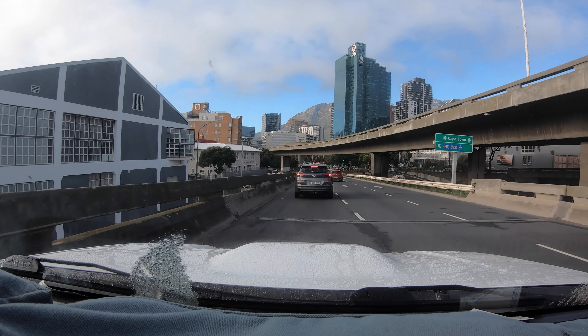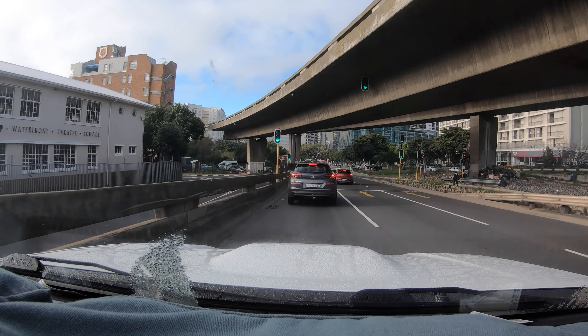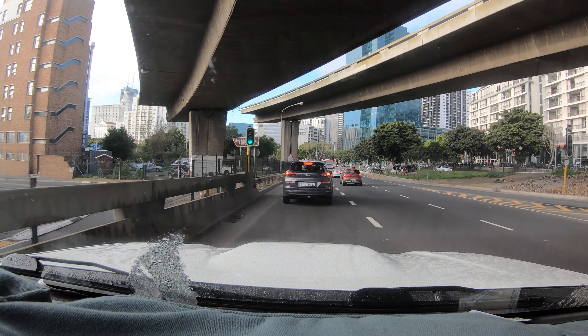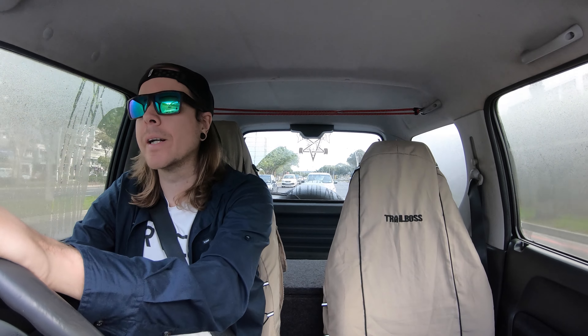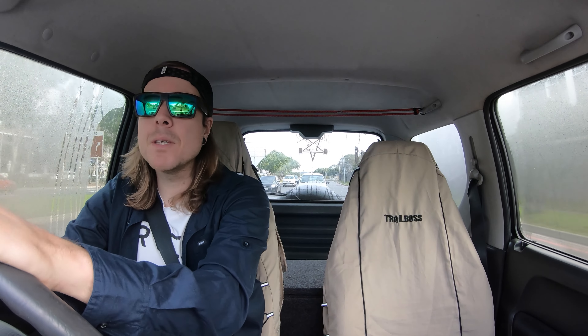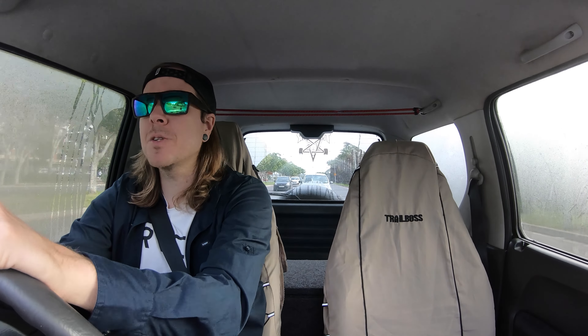It's a site that I pretty much only hit in the winter time when things are actually undercover, but unfortunately the site's been pretty much destroyed by people going there and just being really inconsiderate and reckless. But I haven't been there for about a year so we're gonna hit it and I will catch up with you guys when we get there.